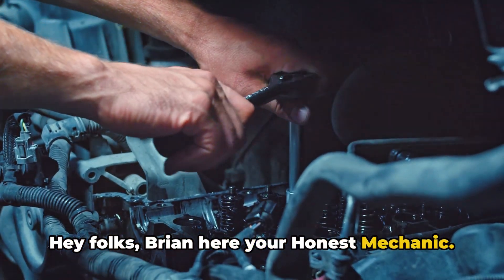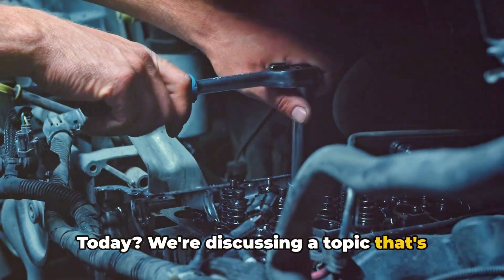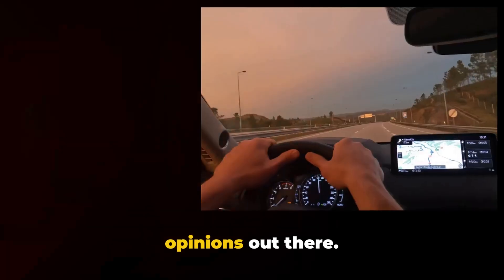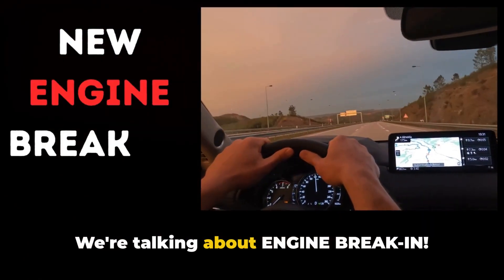Hey folks, Brian here, your Honest Mechanic. Today, we're discussing a topic that's got more myths than — well, let's just say there's a lot of opinions out there. We're talking about engine break-in.